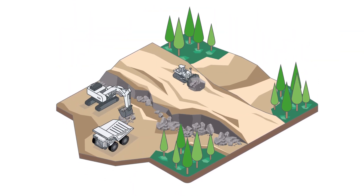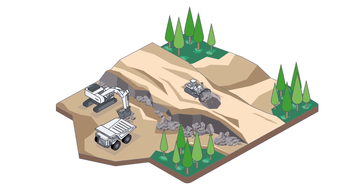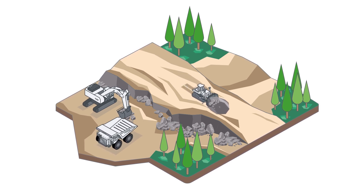Join Liebherr Mining with the Reman program to maximize the lifecycle of your components, minimize environmental impact, and ensure successful operations.